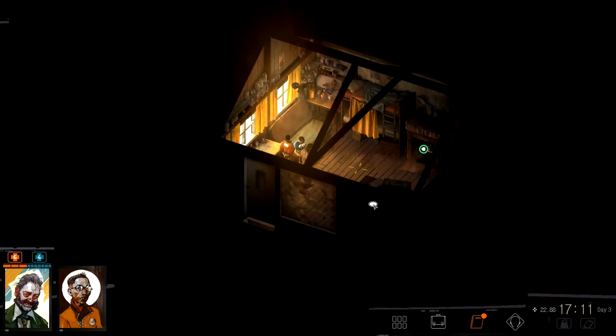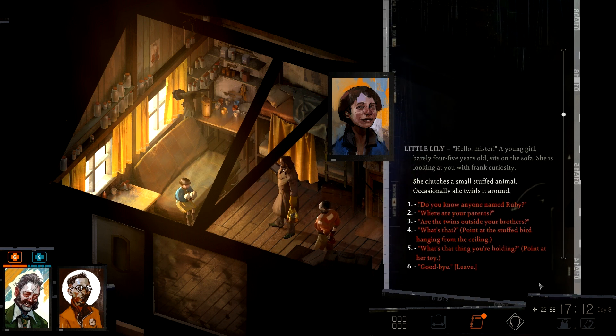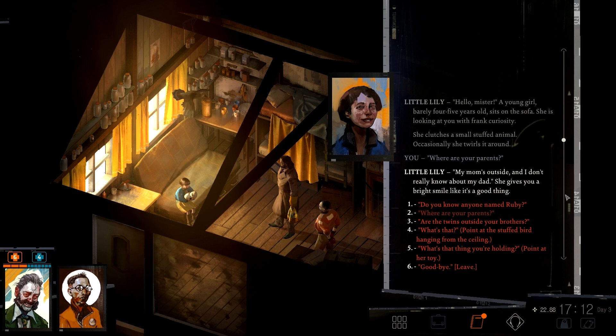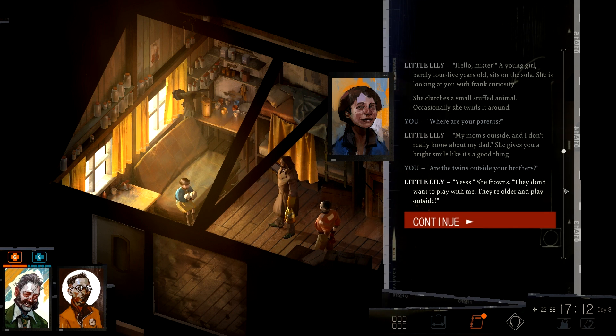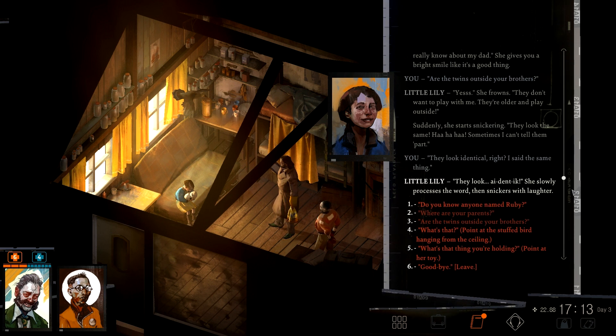Oh — so not a kid. 'Little Lily, hello mister.' A young girl, barely four or five years old, sits on the sofa. She's looking at you with frank curiosity. She clutches a small stuffed animal and occasionally twirls it around. 'Where are your parents?' 'My mom's outside and I don't really know about my dad.' She gives you a bright smile, like it's a good thing. 'Are the twins outside? Your brothers?' 'Yes.' Suddenly she starts snickering. 'Hey, look the same — something I can tell, sometimes I can't tell them apart.' They look identical, right? I said the same thing — they look i-den-ti-cal. She slowly processes the word and snickers with laughter.